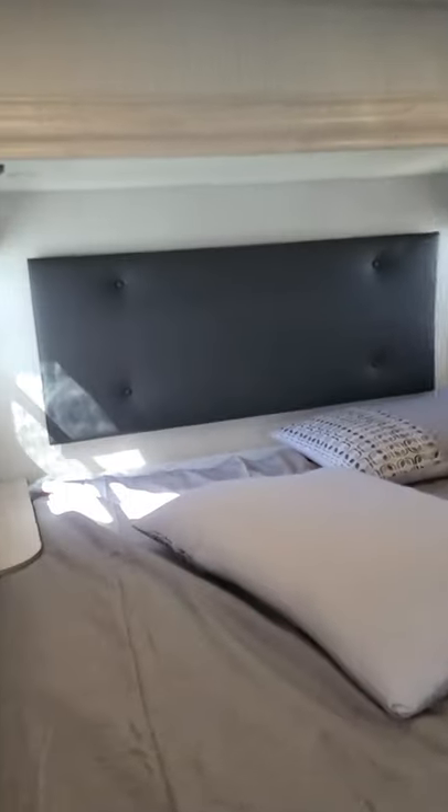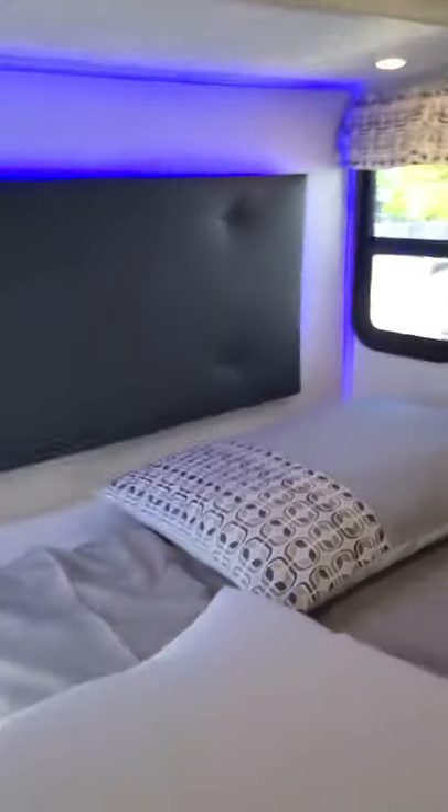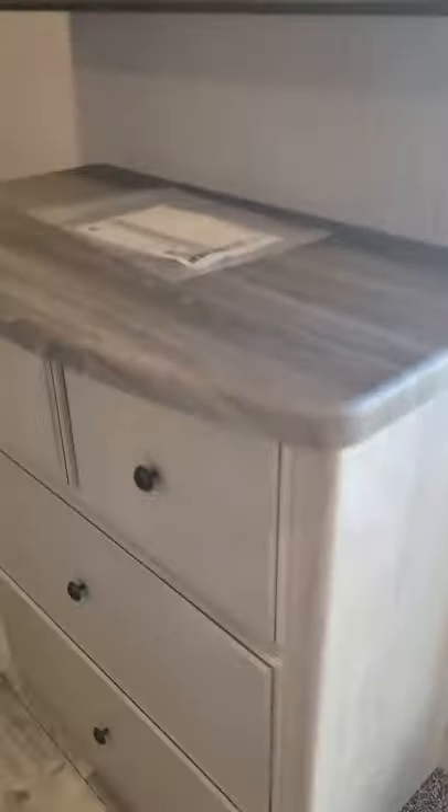We're going to go into the bedroom. King-size bed right off the bat — gorgeous. It does have reading lights, and you can turn on the accent lights just like so. Isn't that pretty? TV does come with it. You've got a dresser here. This bed picks up too, with a little storage underneath. This is a nice gel-cooled memory foam mattress. Of course, it comes with a stackable washer and dryer. Wi-Fi booster right here. Lots of room in this one.